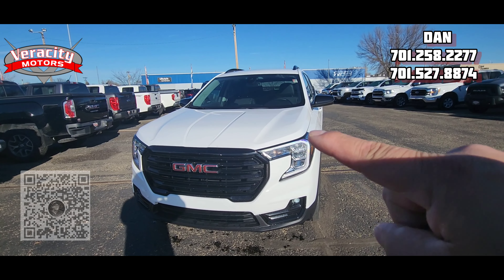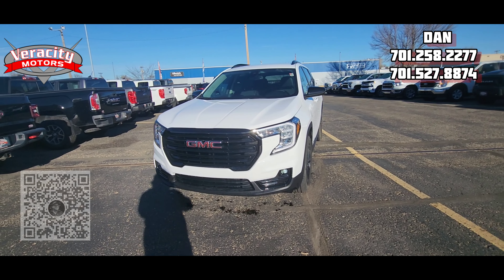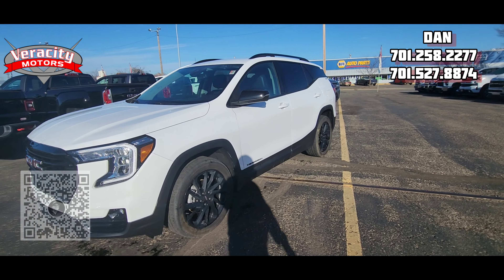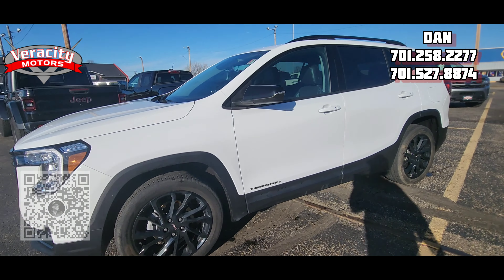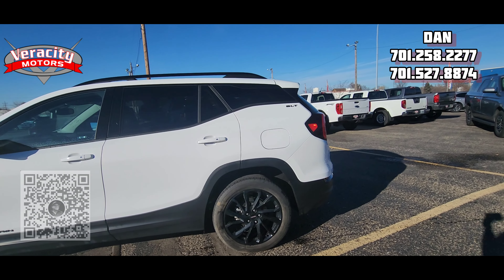It does have those LED daytime driving lights that go around the headlights, and those are also LEDs. Very nice LED fog lamps down on the bottom. Blacked-out rims, black badging — there's that Terrain badge, all blacked out. White in color. Does have the roof rail up on top. It is an SLT.